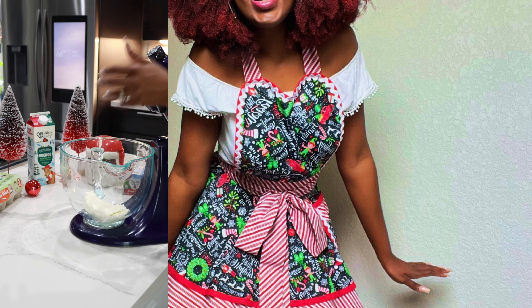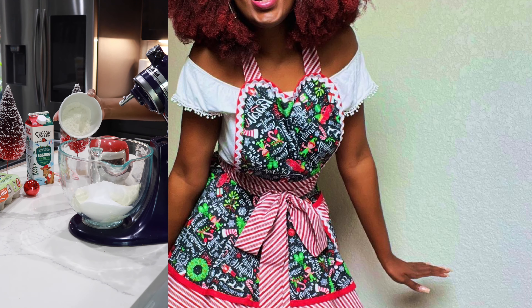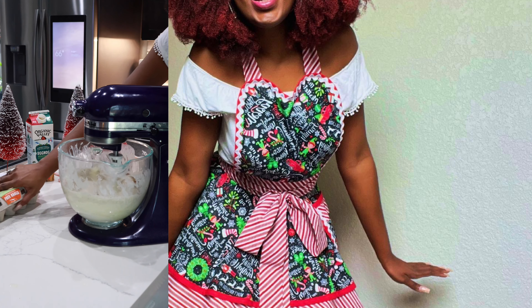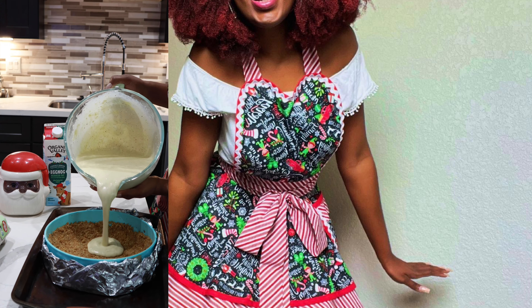With my eggnog in stock, I made an eggnog cheesecake with all my favorite Christmas flavors. To my usual graham cracker crust I added ginger snaps, which delivered a little element of Christmas spice to my cheesecake base.